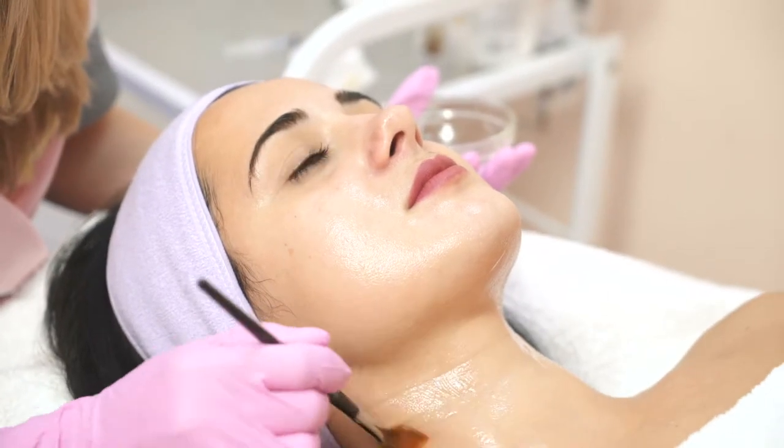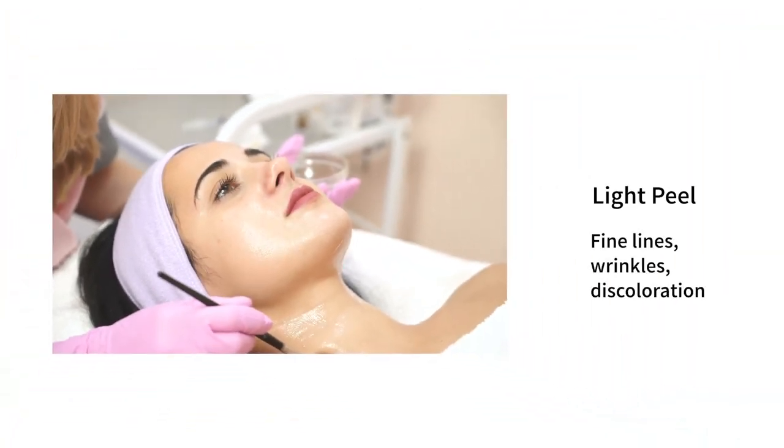We have light, medium, and deep chemical peels, and essentially we apply different types of solutions that penetrate the skin to deeper levels and result in different types of skin changes. A light peel will help freshen the skin and is good for fine lines and wrinkles and discoloration of the skin.